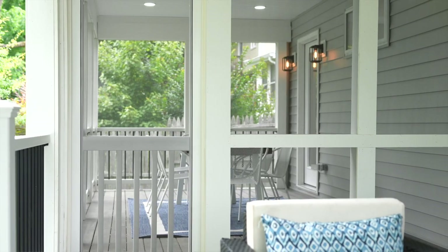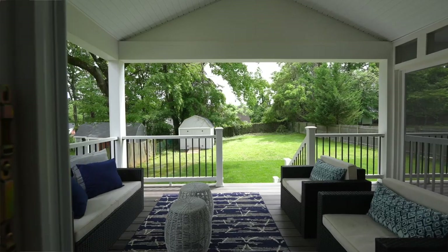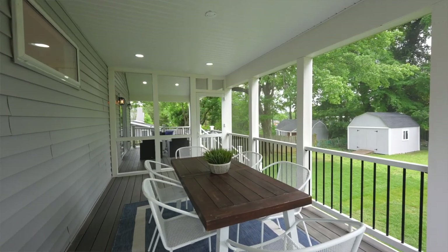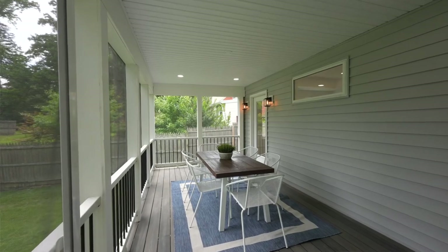My favorite space of this entire home is the outdoor living space. As you can see here, I'm standing on a covered porch with vaulted ceilings, and you've got a huge screened-in porch off the primary suite behind us. By adding this 400 square feet of outdoor space, it makes this main level feel huge — and this is where you're going to spend all your time.